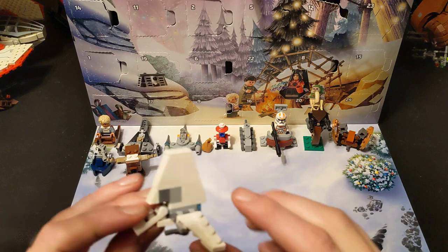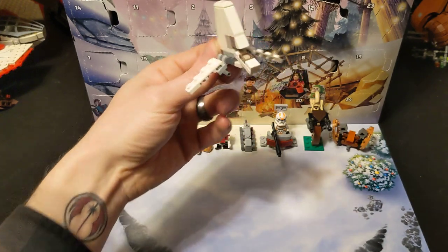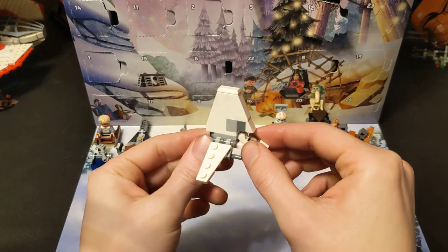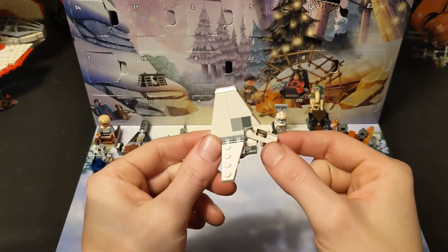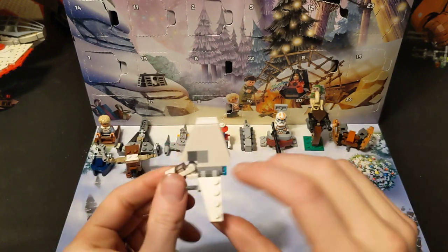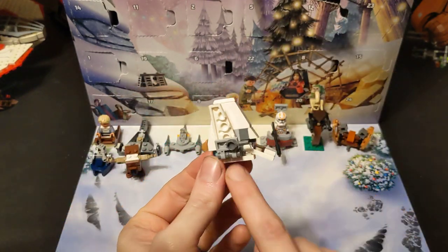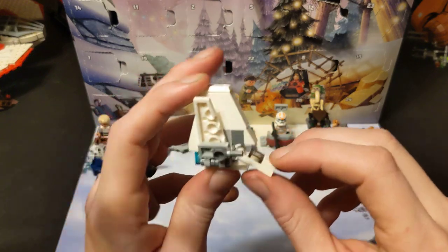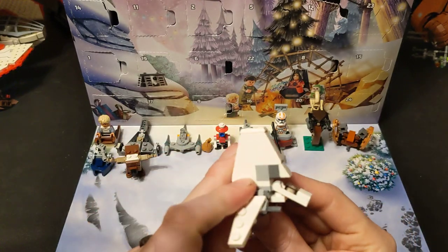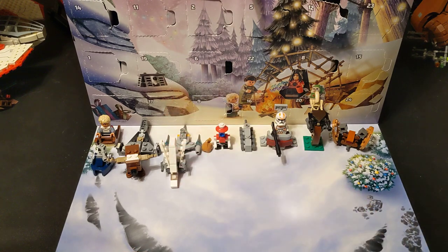And here we are — we've got the Shuttle Tydirium, which is a pretty faithful little version of it. I do think the dorsal wing is a bit big, but they are limited by the sizes of the pieces they have. I love when they can incorporate these little play features, because the wings fold up. They've got a little part here to keep the front from going down too far. This is great — this is a very classic feel to it. That was number 13.